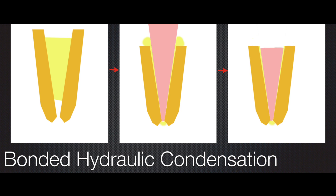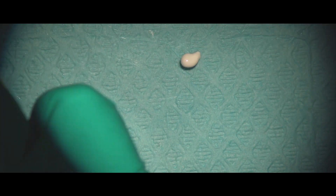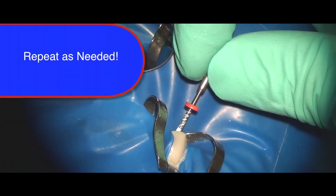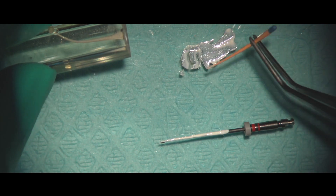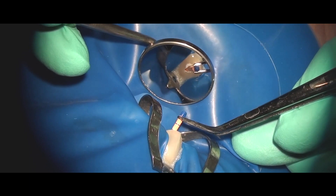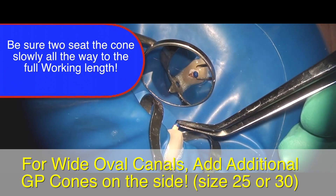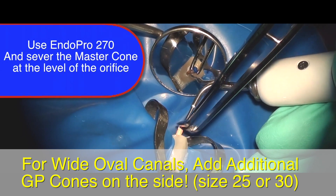Basically, inject some of this pre-mixed sealer on a paper pad, pick it up, and apply it all the way to the apex using either a master file or a smaller size rotary or hand file. Coat the gutta percha, then seat your gutta percha slowly all the way to the apex, allowing time and room for the sealer to escape from around the sides of the cone to complete seating all the way to the fitted length. Verify complete seating of the cone to full length, then proceed to sear off 2 mm above the root canal orifice.